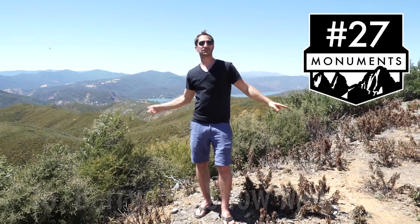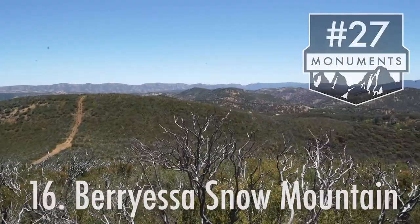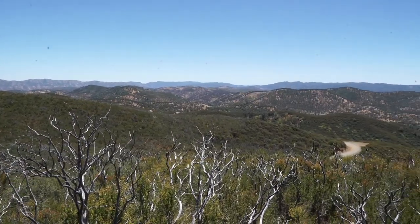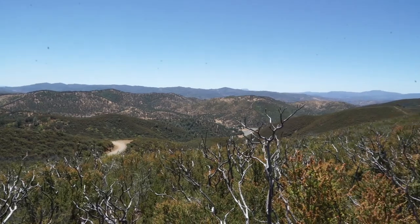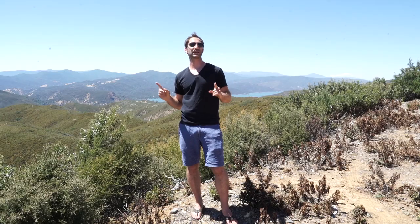27 Monuments Suite 16 is Berryessa Snow Mountain. Established in 2015 and covering just over 330,000 acres, it starts just above sea level and extends all the way up to 7,000 feet, and it's arguably the best place in the world to see plate tectonics.